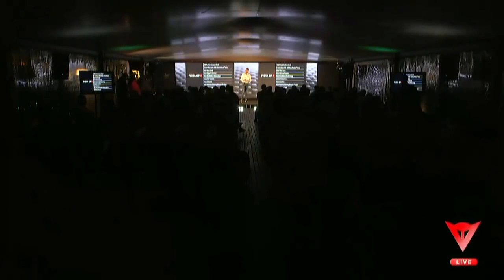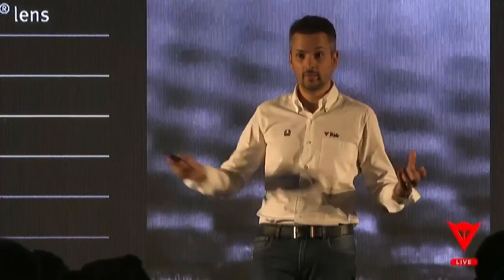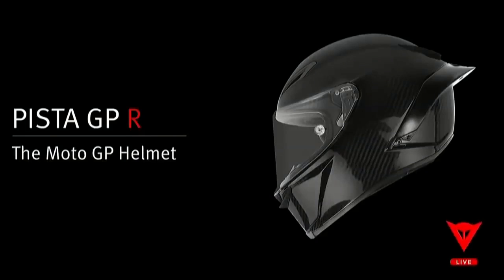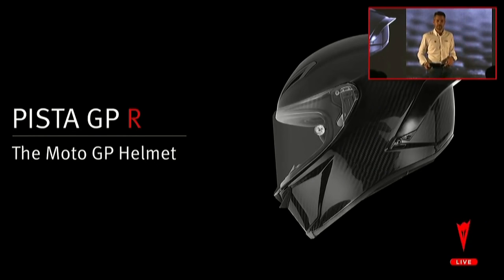Overall, we're adding significant extra features to PistaGP-R: the 5mm visor, 8.5 m/s tested impact shells, metal intakes — all this comes together at just 1,350 grams, which is an amazing weight given this level of safety. And for a brand that has the Italian flag on its logo, it's obviously made in Italy. This was PistaGP-R, the MotoGP helmet. I'd like now to leave the stage to my colleague David Sheridan, who will talk about the suits. Thank you so much.